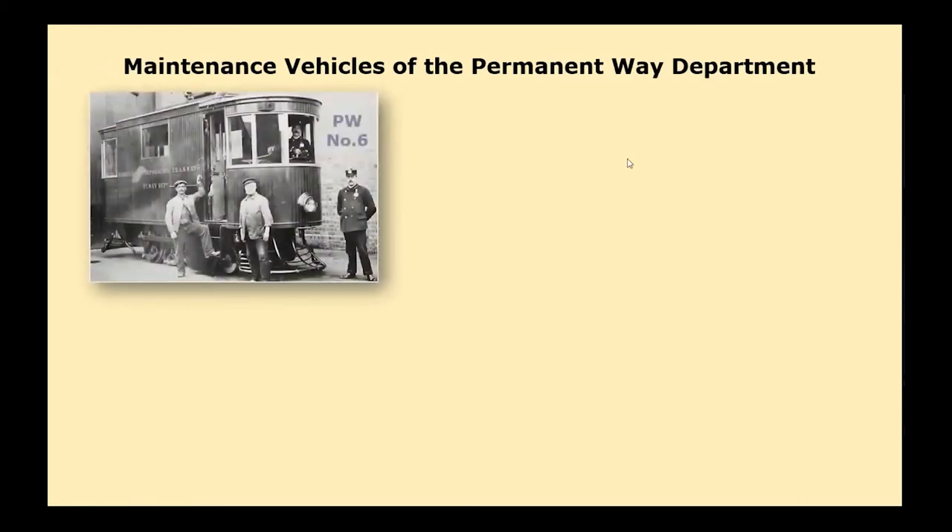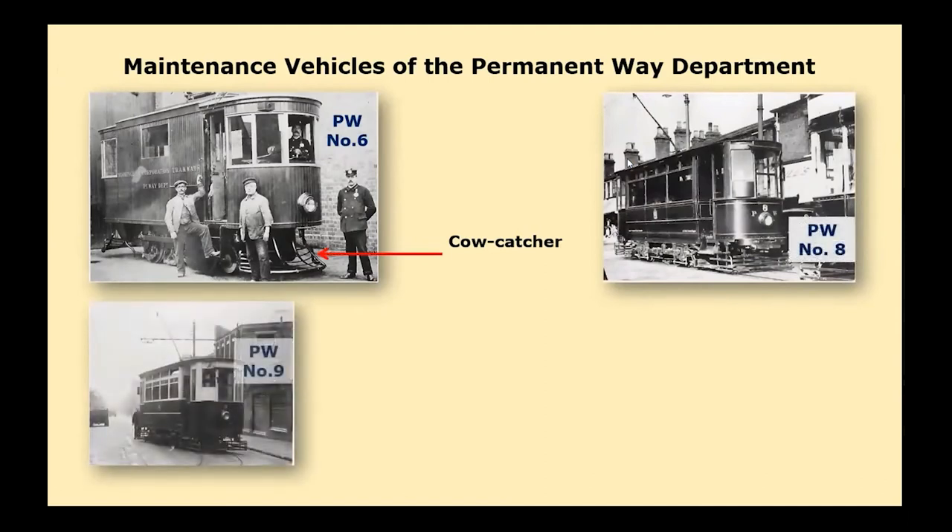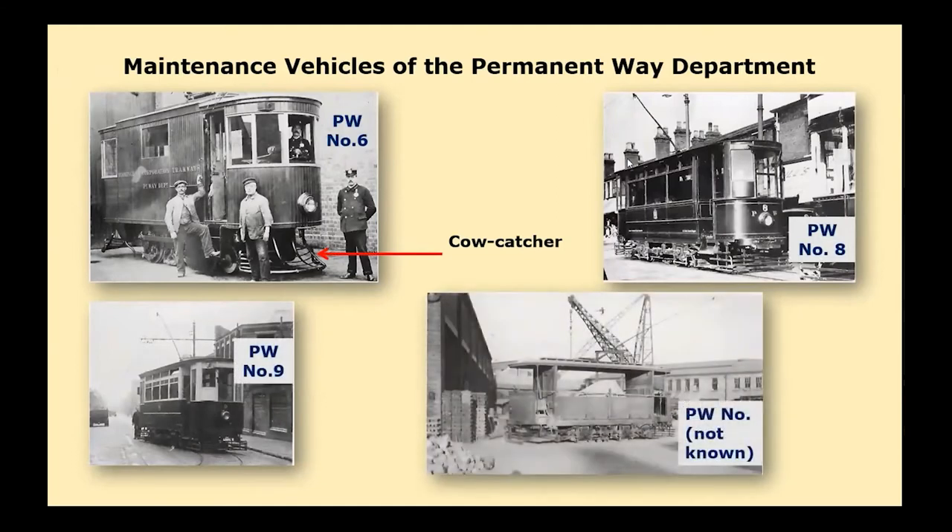Top left is a rail grinding car which later became works car number six, photographed at Kyotts Lane Road yard in 1910 in all-over blue livery, except for the cab window frames, with the fleet and department name in gold shaded letters. The pair of sixes truck came from a steam tram locomotive — note the coupled wheels. The car had only one electric traction motor, but a second motor drove the rail grinding equipment. The cowcatcher-type lifeguards were quite unusual on these tram cars.